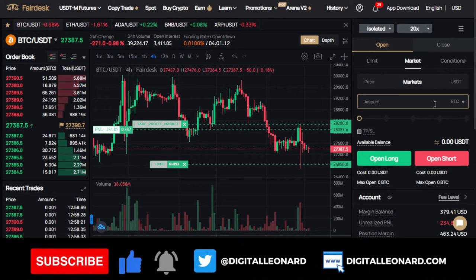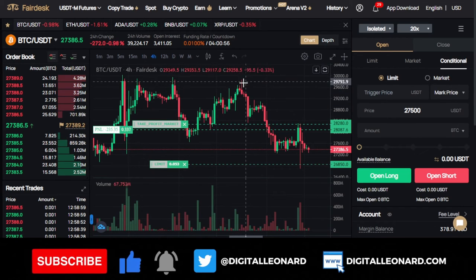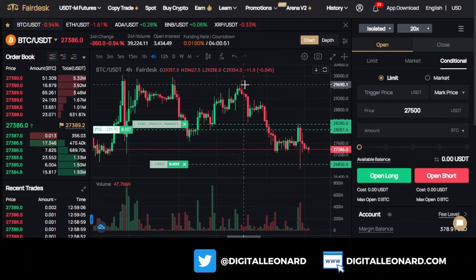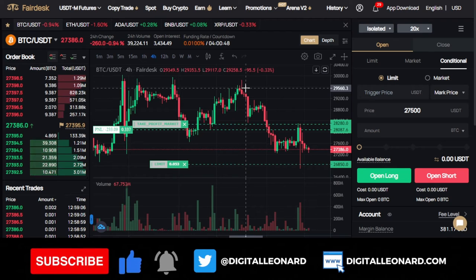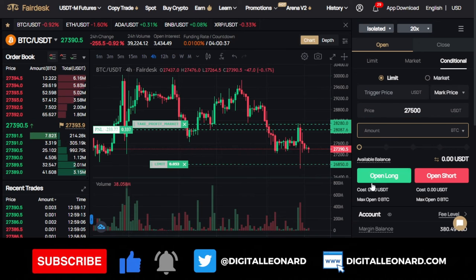For market order, it will be executed immediately — you don't have the option to set a price. Once you click open long or open short, it executes immediately. Then you have the conditional order, where you can set a trigger price. For instance, if you are waiting for a BTC breakout to the upside and it gets to, say, $30,000, you can wait for a retracement to $29,500. Your trigger price is set there, then you enter your price and the amount of BTC you want to trade, and open long or short.